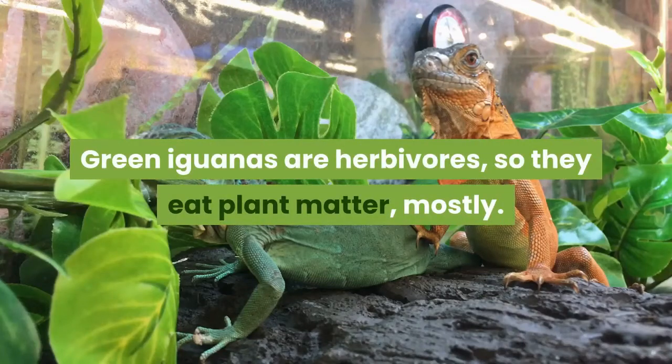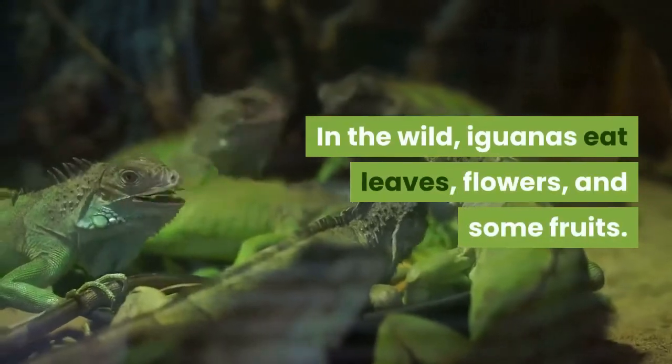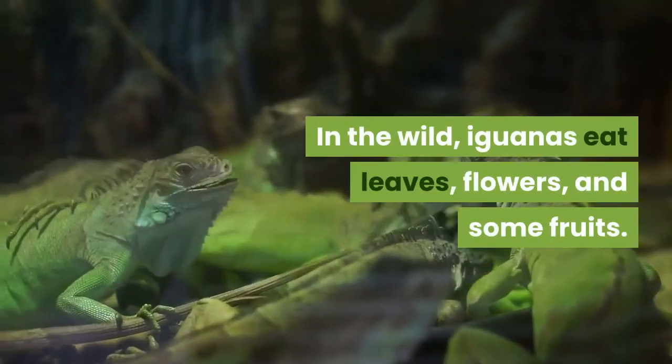Green iguanas are herbivores so they eat plant matter mostly. In the wild, iguanas eat leaves, flowers, and some fruits.